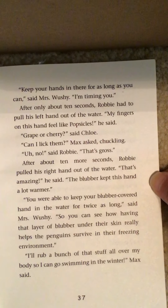'Oh, brother,' Jessie whispered. 'Robbie,' said Mrs. Wushy, 'why don't you go wash off your hands? It's almost time for lunch and I don't think you want to eat grease.' While Mrs. Wushy cleaned up, Robbie washed off his hands and then sat down. 'I love learning about penguins,' said Jessie. 'I always thought they were cute, but now I know lots of interesting things about them.'